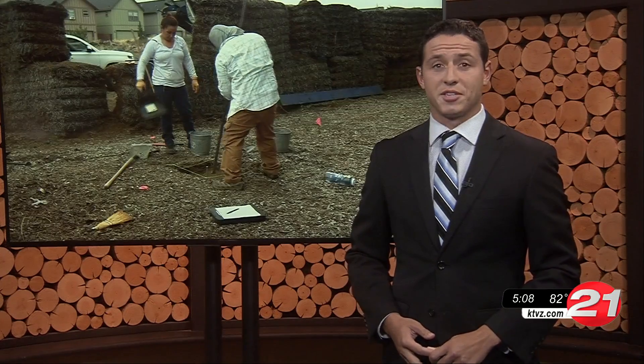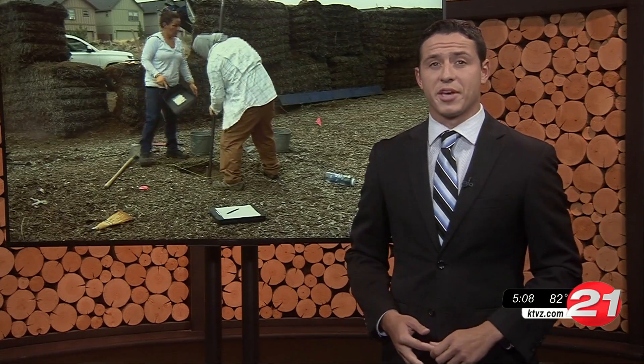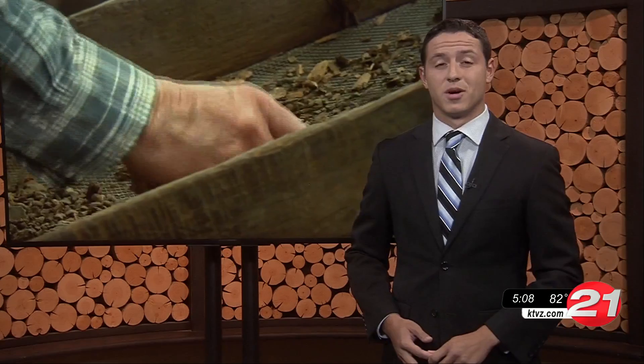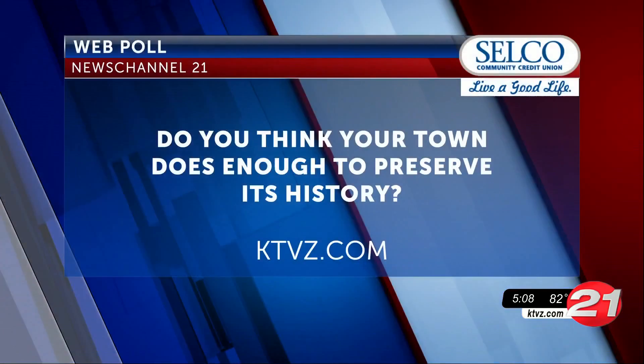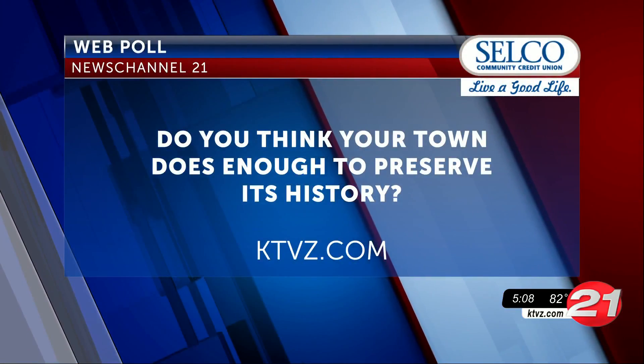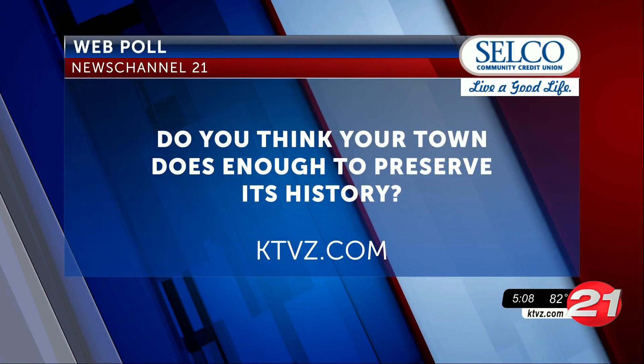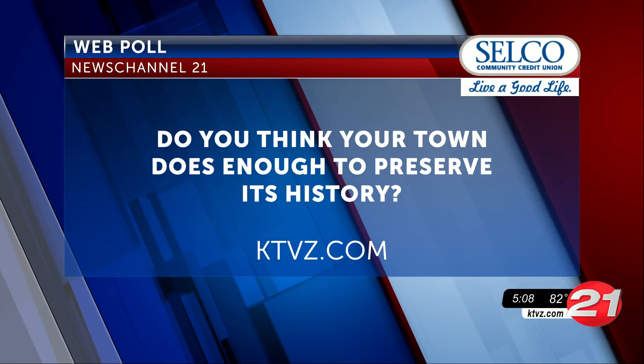The University of Oregon team will be out digging for the next few weeks. Highway construction is planned for next spring, with a decision about the house coming in the next few months. Tonight we're asking if you think your town does enough to preserve its history — head over to the web poll on the KTVZ.com homepage.